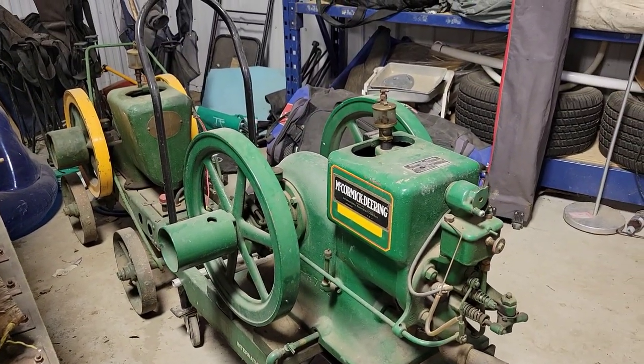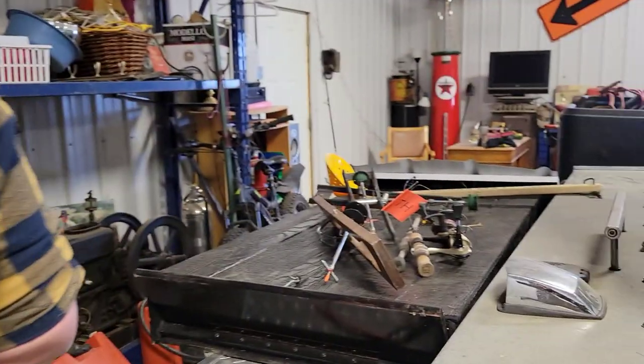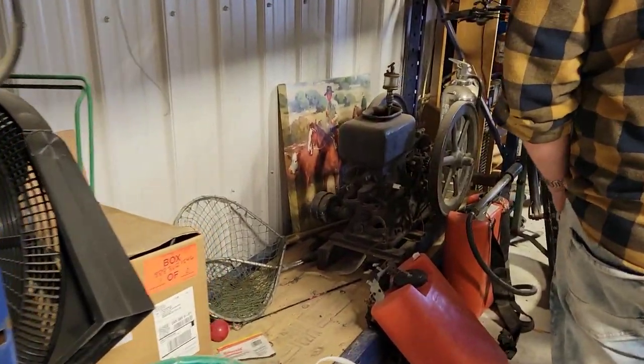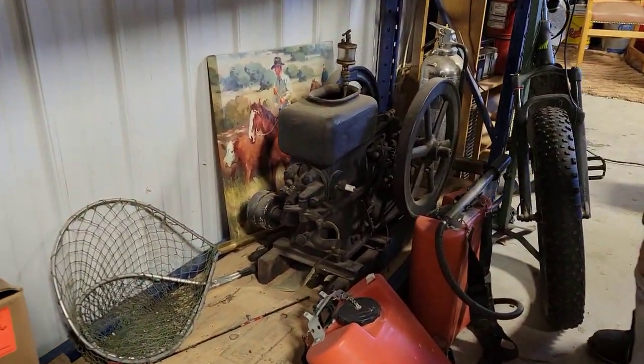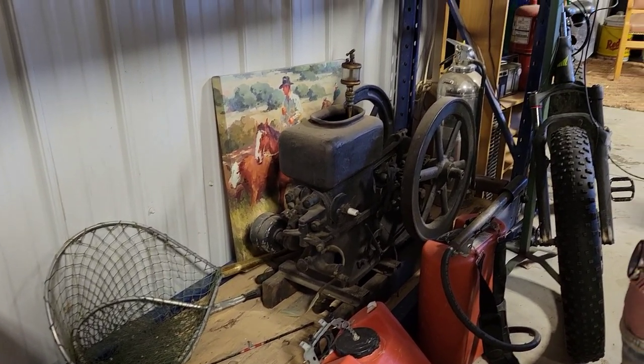I should sell these things. I've got these two, but that's my oldest one — 1909. Which is a real cool piece. Not many of them still left that are 110 years old and still running, right? They've been thrown out in the wood pile or whatever.